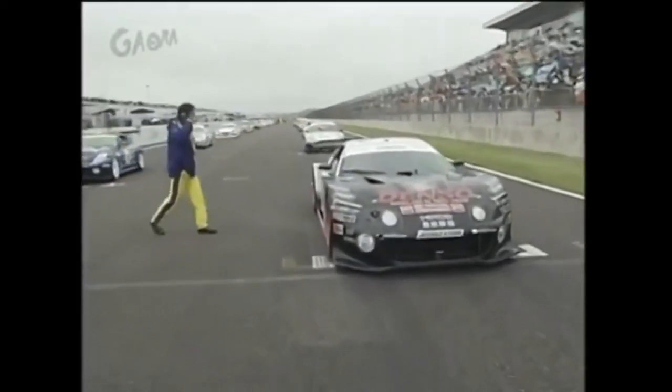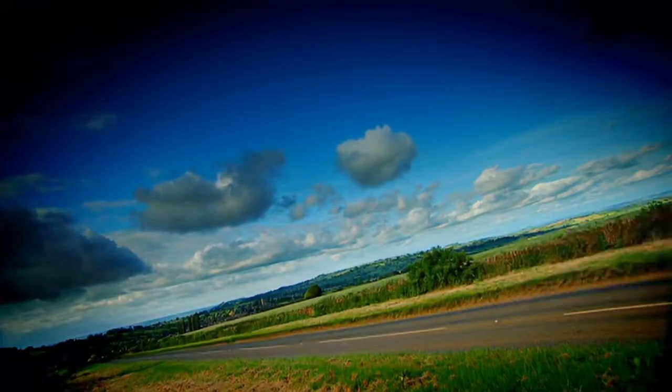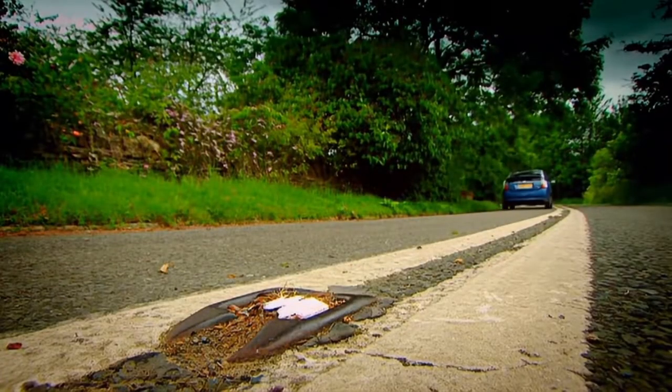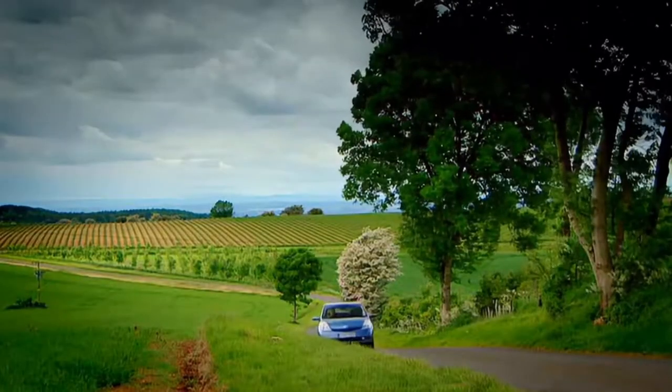Before we get to the car we're all here for, we have to start with something a lot less exciting — the Toyota Prius. If there's one car brand that took hybrids to the masses, it's got to be Toyota. Their Prius was initially ridiculed and mocked by the average petrolhead, but there's no denying the impact it had on the car industry.